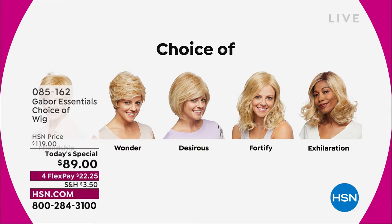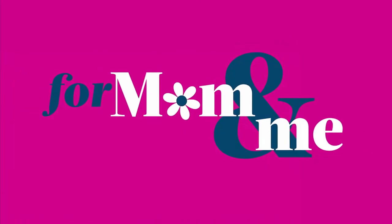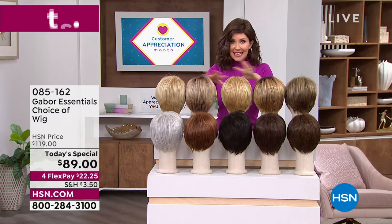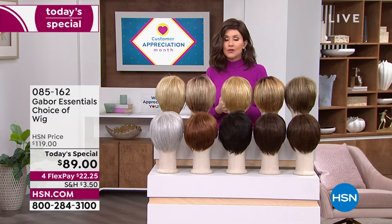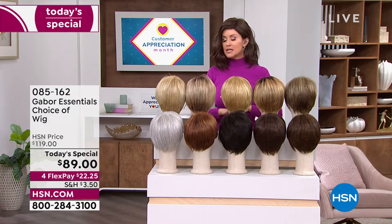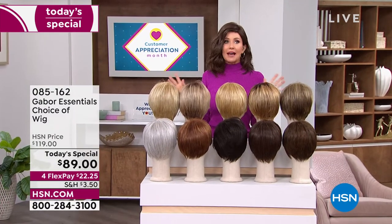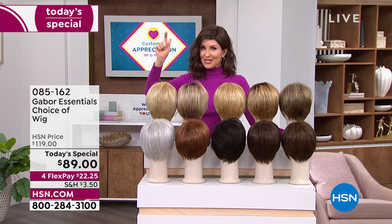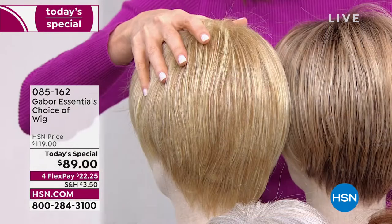And we have got the color for you. So if you want to match your color, you're getting 7 to 11 shades in each one of these beautiful haircuts. But if you want to try something new, this is the way to do it. No commitment. Easy. No hassle. You don't even have to spray it with hairspray. It's going to pop right out of the box looking just as fabulous. So let me show you the colors.